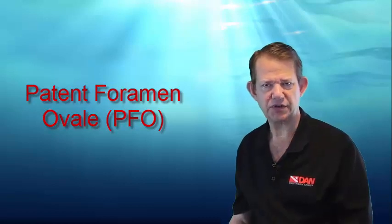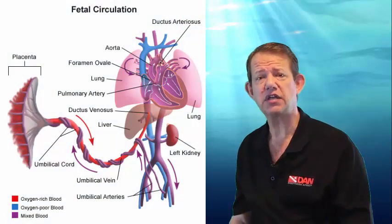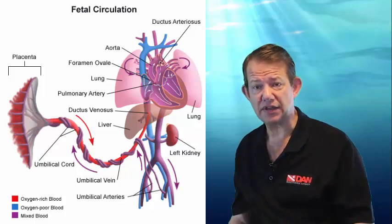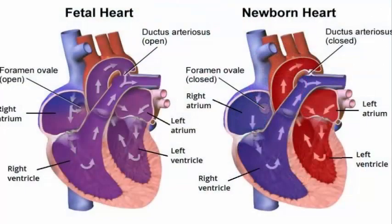We're talking about patent foramen ovale in this episode. What is a patent foramen ovale? One needs to understand why we have such a thing in the first place. The reason why there is a shortcut, or a potential hole or flap between the left and right side of the heart, is that prior to birth oxygenated blood actually flows from the mother through the placenta to the heart, and then from the right side of the heart to the left side to get to the rest of the baby's circulation. So this trap door is necessary in the unborn child to actually ensure that they get enough oxygen.